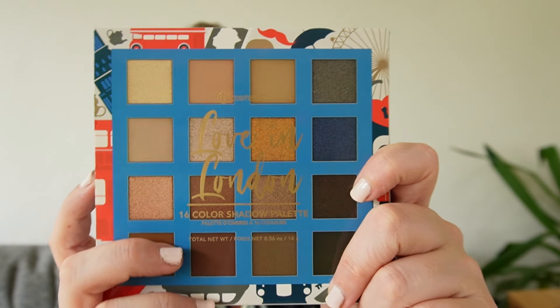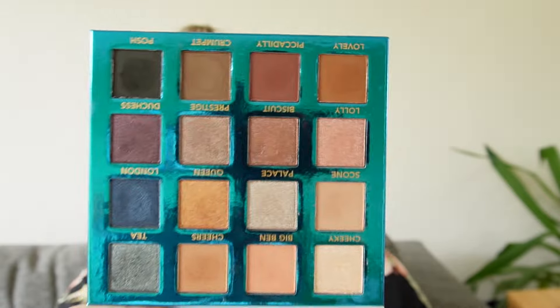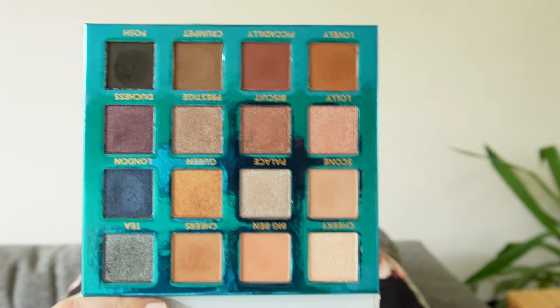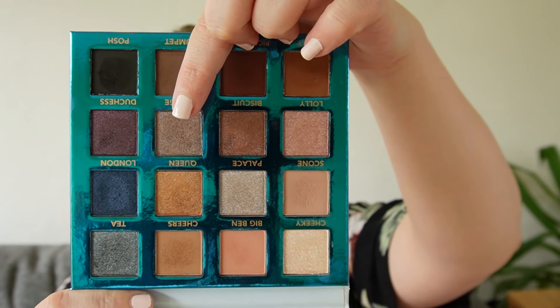Another palette now lost to us is the BH Cosmetics Love in London. I adore this thing to pieces — I went back to it in July and still really enjoy it so very much. I love this shade here and that taupe, and I love the two pops of blue we get. Overall, now that I've used it again, I realize it's quite mid-tone heavy — so maybe not as perfect as I thought when I first got it, but it is a very beautiful palette.